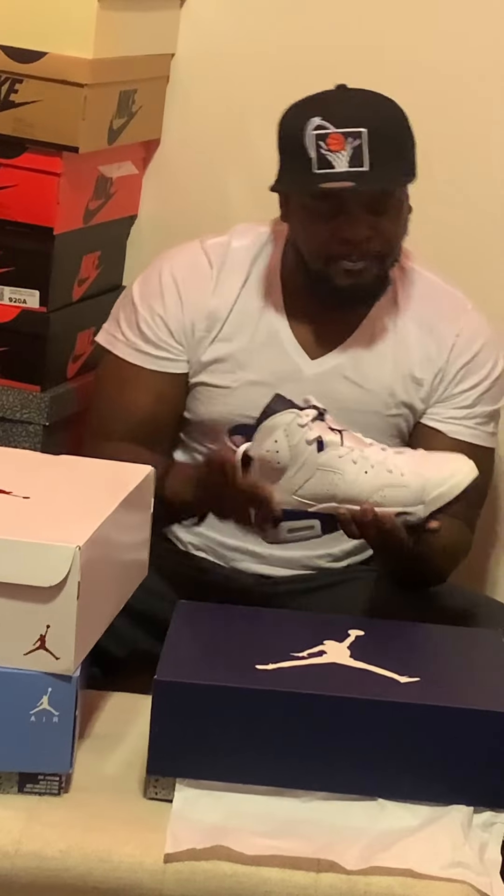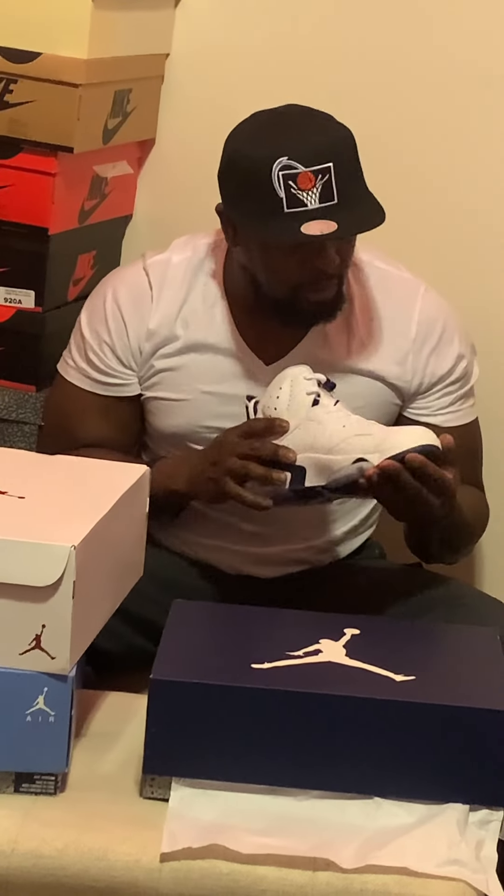Need I say more, man? Look at this thing. This thing is a banger. This thing screams summer. And let me tell y'all, summer is here, because I'm going to drop these things on foot for the summer. But I'm going to get into the sneaker a little bit, because I really, really like the sneaker.